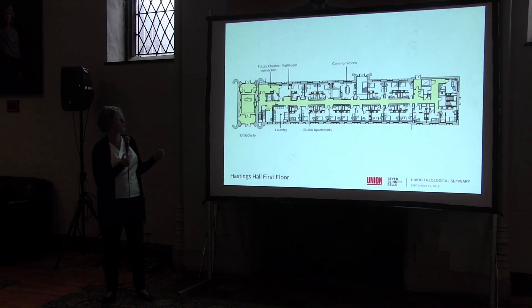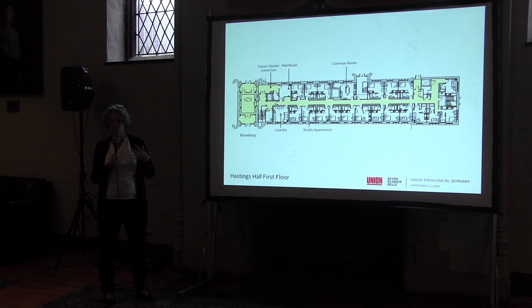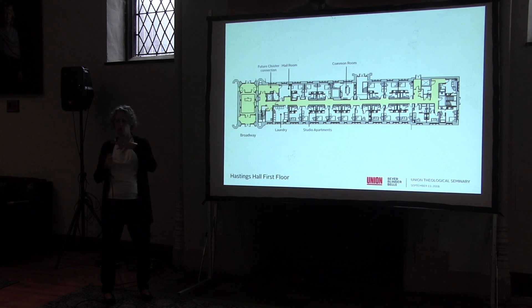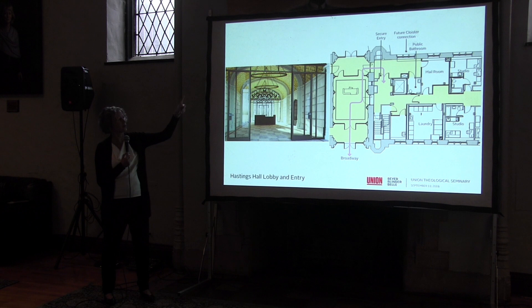On the first floor, there will be studio apartments, and it will retain a mail room. There will also be a laundry room here to replace the McGifford laundry room when that comes offline. This floor will also have a common room just like described for other studio apartment floors. One thing to note is the connection into Hastings: from a security point of view, it's currently not great because you can walk right into the Hastings lobby and straight into Hastings. We're proposing that you come through past security and then into Hastings to its elevator, providing a bit more separation between residential space and the space everyone else in the community and visitors are using.